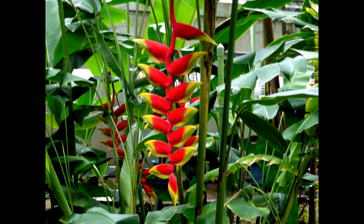Heliconia rostrata is a beautiful flowering shrub that can rise up to great heights. The plant is also known as hanging lobster claw or false bird of paradise. Locally, they are native to El Salvador, Peru, Bolivia, Colombia, Costa Rica, and Ecuador — that is, South American regions. Additionally, the species has been naturalized in Puerto Rico and South Asia.